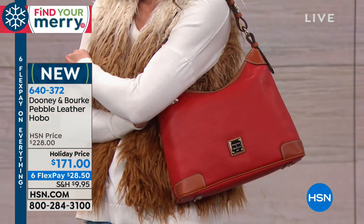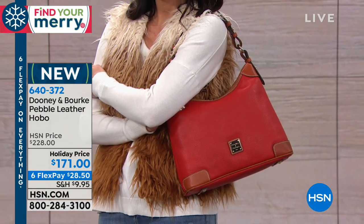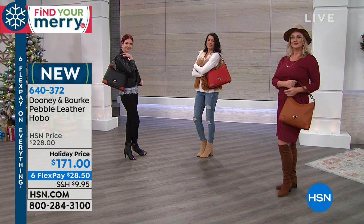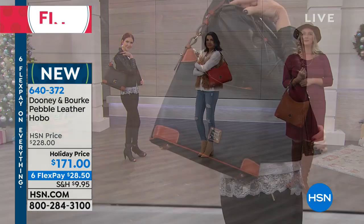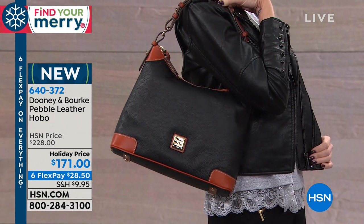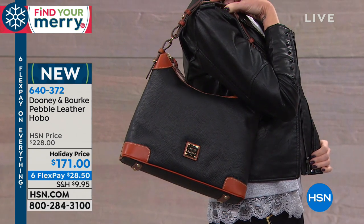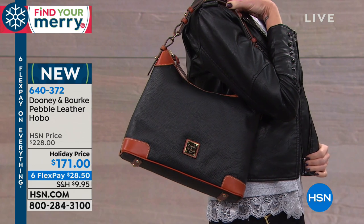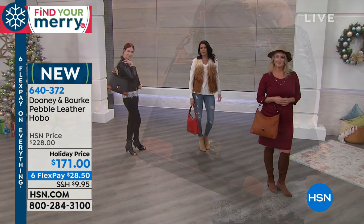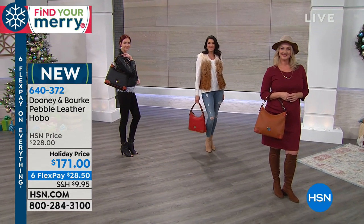This will be the bag that you want to live in. Because it's a hobo, it becomes an extension of your body because it hugs your body. Hobos always have that soft slouchy shape, but they really disperse the weight inside your bag really well. It's always a comfortable bag to carry — and I'm carrying for me, my kids, and my husband most times.